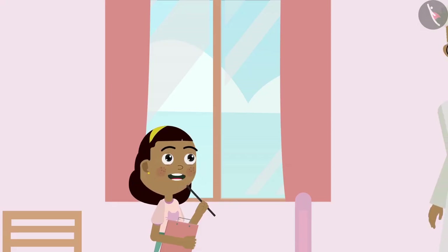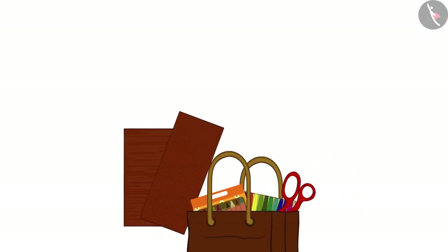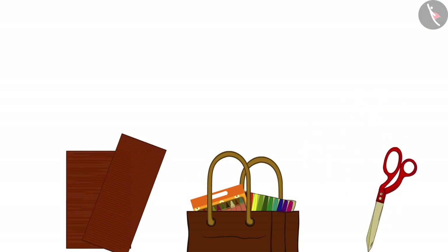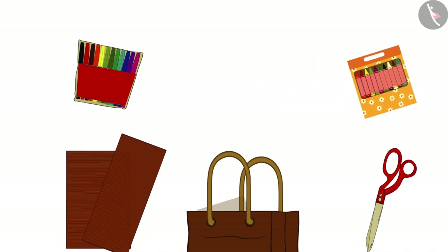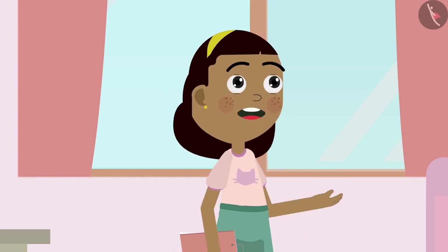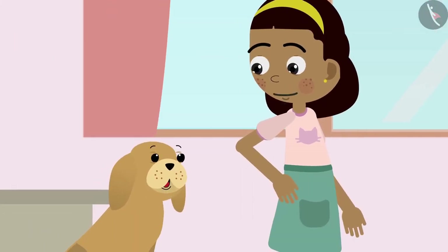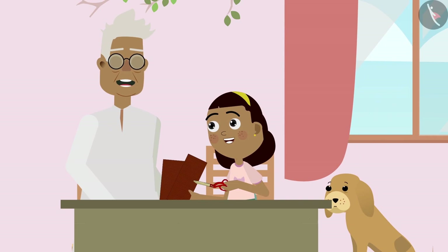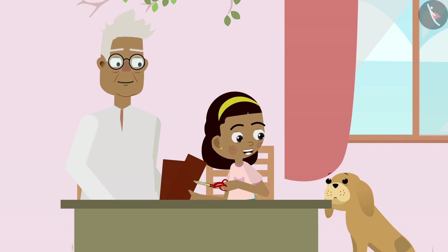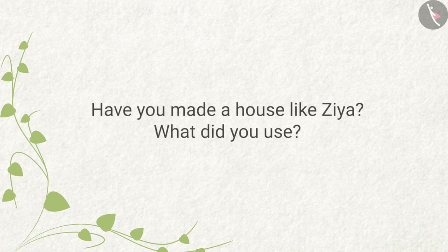Grandpa returns and has brought materials: pieces of cardboard, scissors, sketch pens, and colors. He tells Zia these are the things they can use to make a house for Bobo. Zia, Bobo, and Grandpa sit down together to make a small house. The viewer is asked: have you ever made a house like Zia? What did you use?